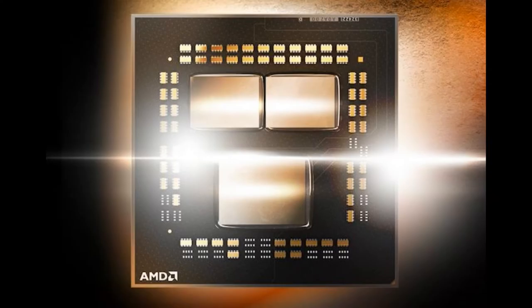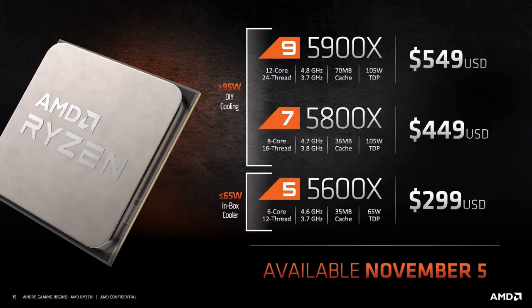The most powerful 16-core AMD Ryzen 9 5950X brings the most single-thread performance versus any desktop gaming processor, and the highest multi-core performance of any desktop gaming processor in the mainstream segment.